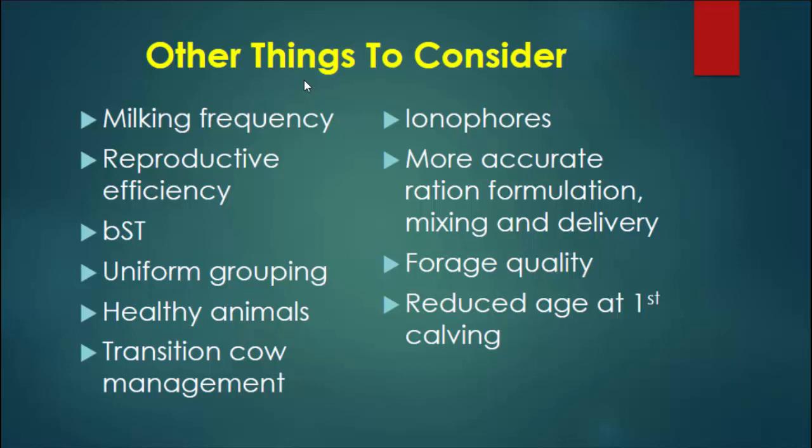There are a lot of other things we can look at: frequency of milking — 2, 3, or 4 times a day — reproduction, somatotropin, grouping, healthy animals, and transition management. All of these are things at the dairy farm where we have opportunities to lower and change emissions per unit of milk produced. It's not just how we feed the cow; it's the total package.